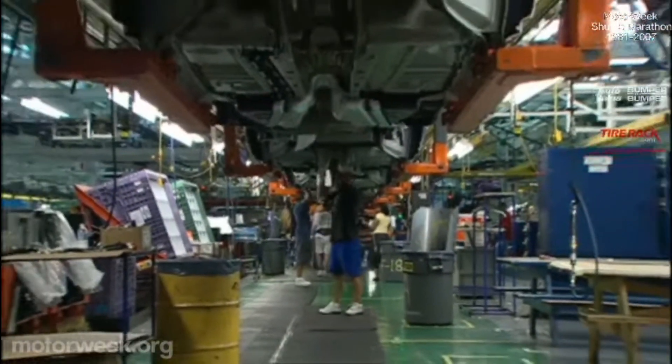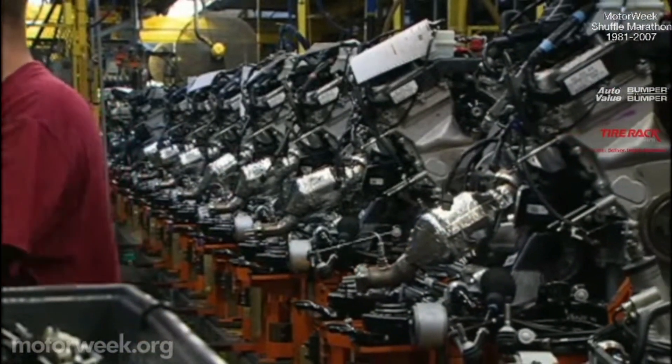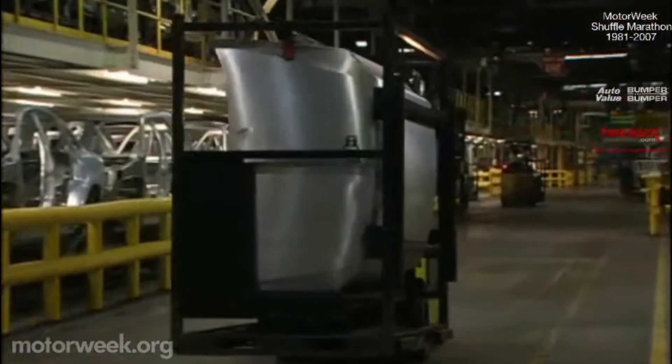You can't help but feel small when you first walk onto the assembly line floor. Before you is over 3 million square feet of space with some 8 miles of assembly line. On this day, we walked every foot of it and then some.